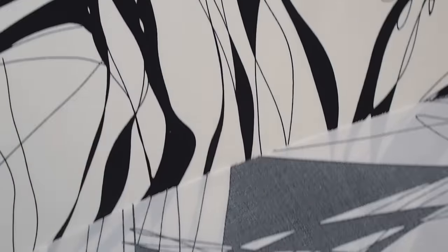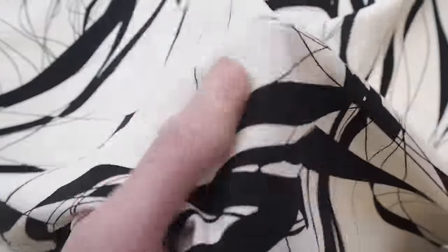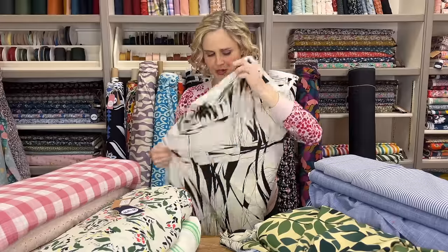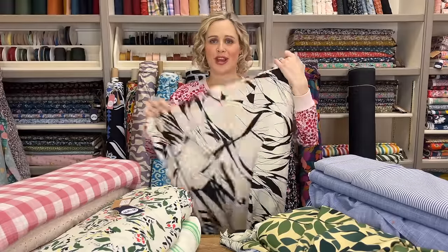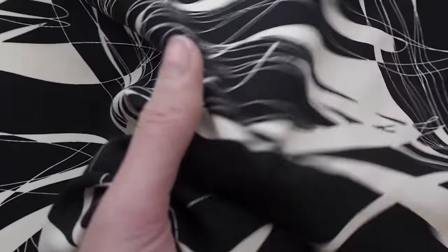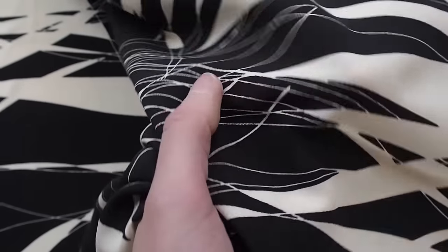This next one also comes in a couple of colourways - it's the linear sketch viscose fabric, a plain weave viscose so it has a nice smooth finish. It's got a really lovely kind of abstract, random sketchy print on it. Another lovely option in the non-floral department.